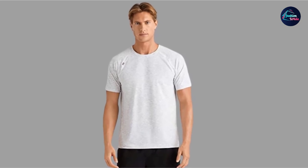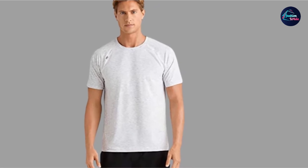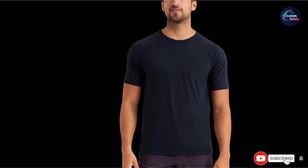The shirt is made from a soft nylon poly jersey blend with gold fusion technology to help fight odor. It also features UPF 50+ technology to protect from the sun when exercising outdoors.